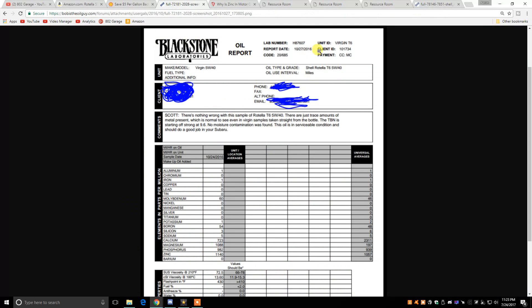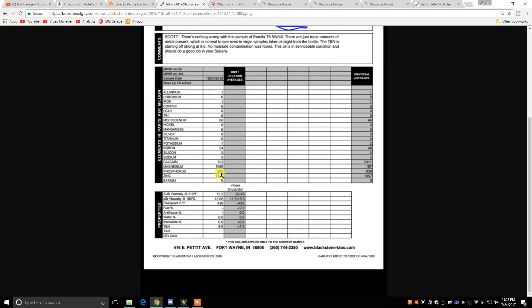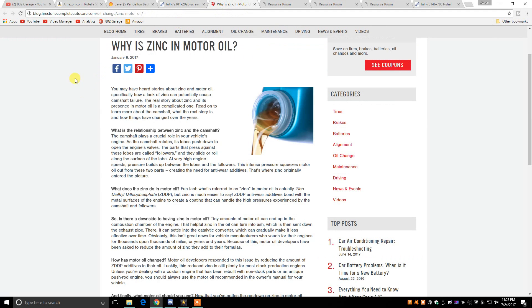This is a virgin oil analysis of Rotella T6 5W40 motor oil. You'll see there's a lot of zinc, phosphorus, magnesium, and calcium — those are the really important parts. Zinc is what a lot of people talk about; a lot of racing oils and break-in oils contain a lot of zinc. Zinc anti-wear additives bond with the metal surfaces in the engine to create a coating that can handle the high pressures experienced by the camshaft and followers. Basically, it creates a metal-to-metal barrier between all of the moving parts and helps reduce wear on the engine.